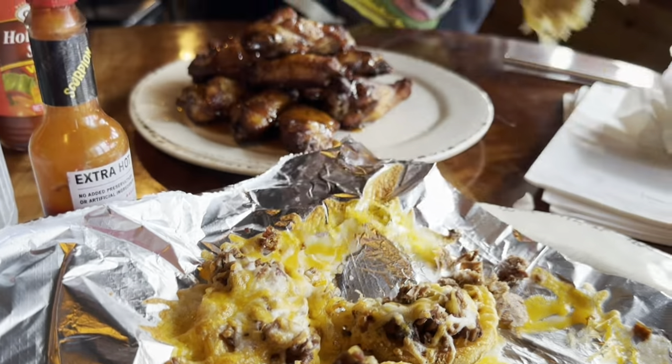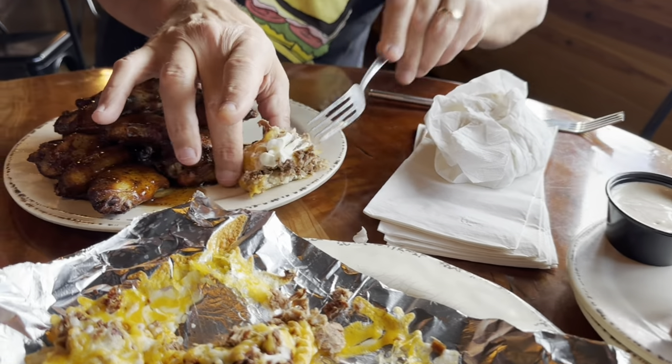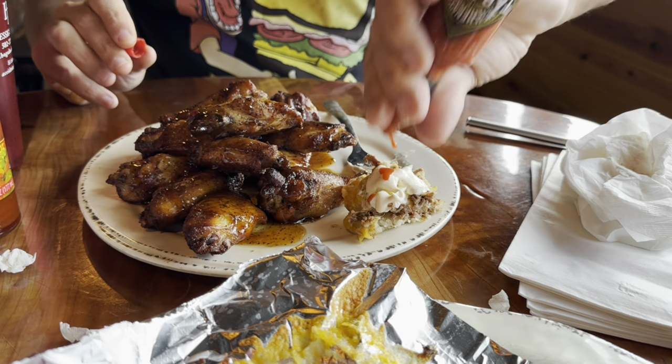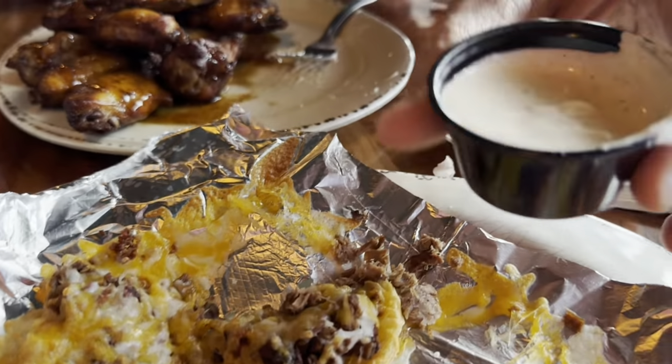Ryan's going to let me try his appetizer. Of course, I've got to do it just like he did. I like the style. Now I'm looking forward to those wings — looks like a generous amount.